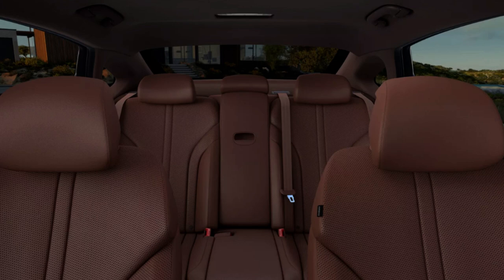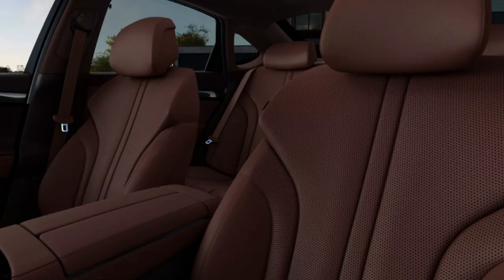Numerous standard driver-assist, safety, and technology features are included — surround view monitor, lane keep assist, and remote parking assist among them. Overall the interior is well done, but I want a far more unique design at these price points. The exterior is so eye-catching that the interior needs to match it.